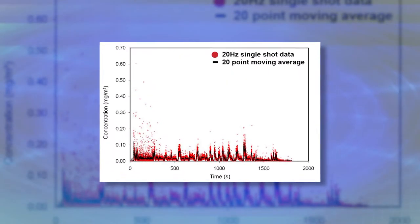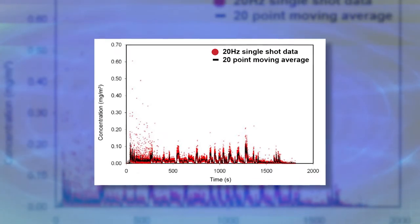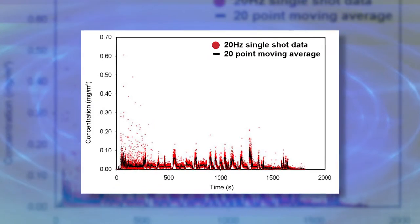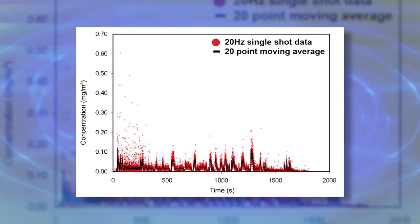The benefit of our instrument is that it runs at about a 20 hertz rate, so we can make measurements in fairly close to real time and capture very short transient events that other instruments don't.